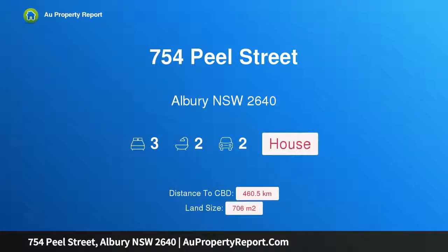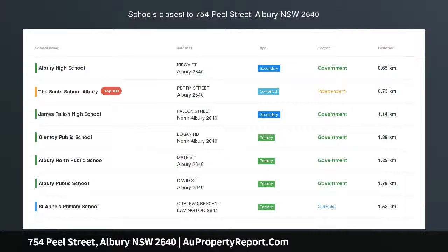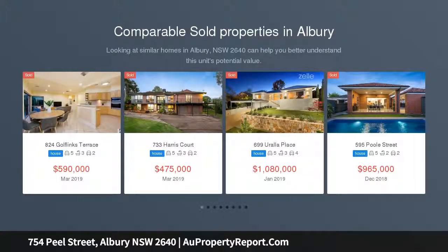Hi, I am glad to introduce property 754 Peel Street, Albury New South Wales 2640 — a Queenslander in Central Albury with endless possibilities.